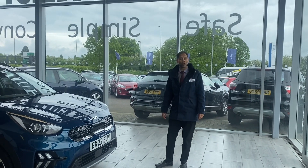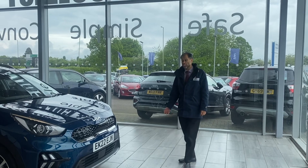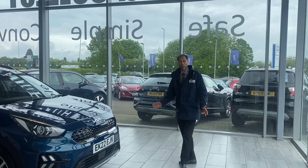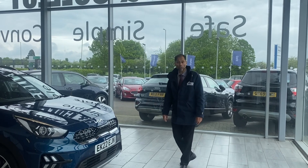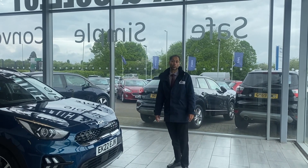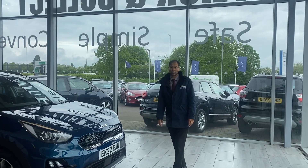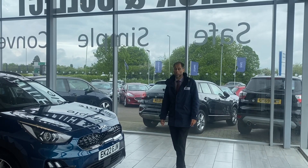It's fully spec, ready to drive away today with two keys. It starts just over 6,277 miles as well. Plenty of warranty on Kias — it's got seven years warranty. This one was registered in June 2022, so you've got warranty until June 2029. Also the first service is not due until June 2025.